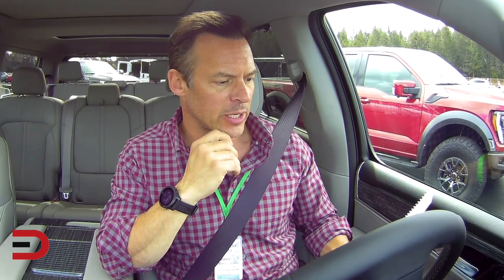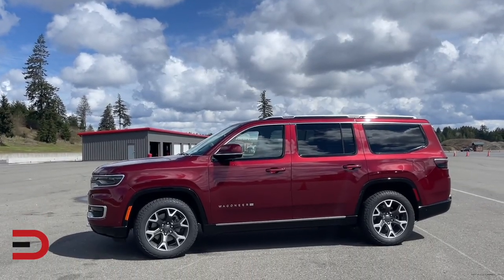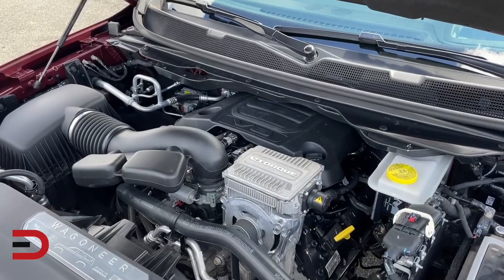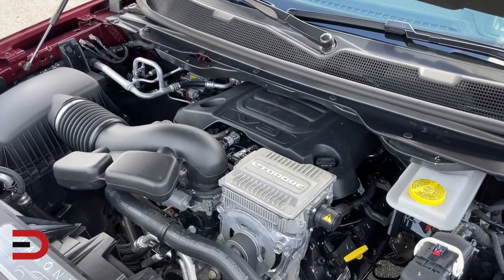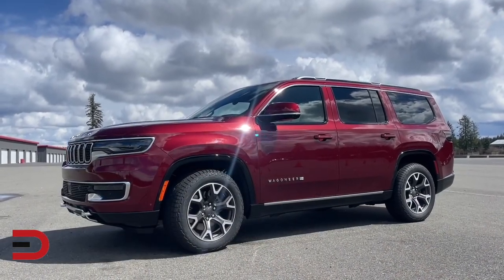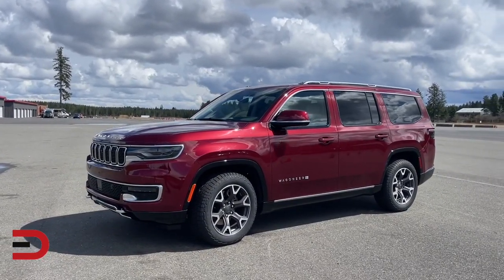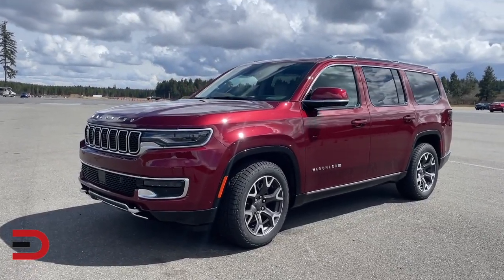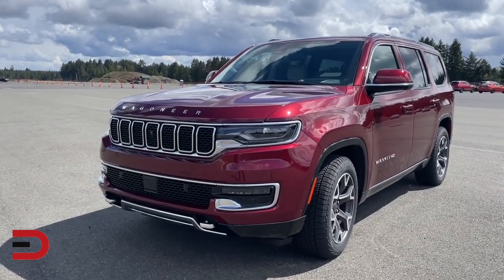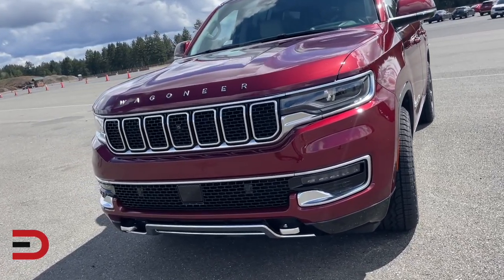Welcome inside the 2022 Jeep Wagoneer Series 3 4x4 — this is a nice one, something Jeep is very proud of. It has a 5.7-liter V8 engine with e-torque, eight-speed automatic transmission, and 20-inch off-road aluminum wheels. We're looking at 15 city, 20 highway, with a base price of about $77,000. This is a vehicle you'd invest in as a long-term ride.